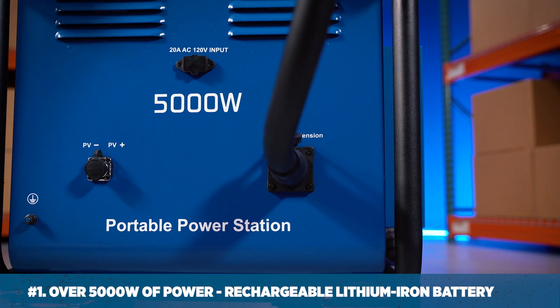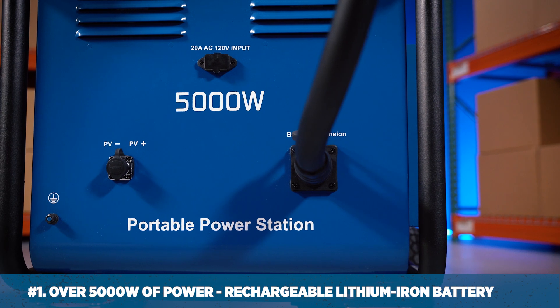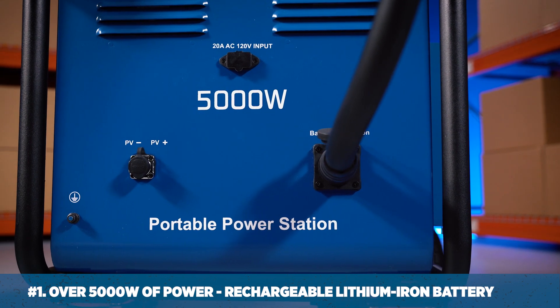Number one: it's over 5,000 watts of continuous power provided by its lithium-iron battery.